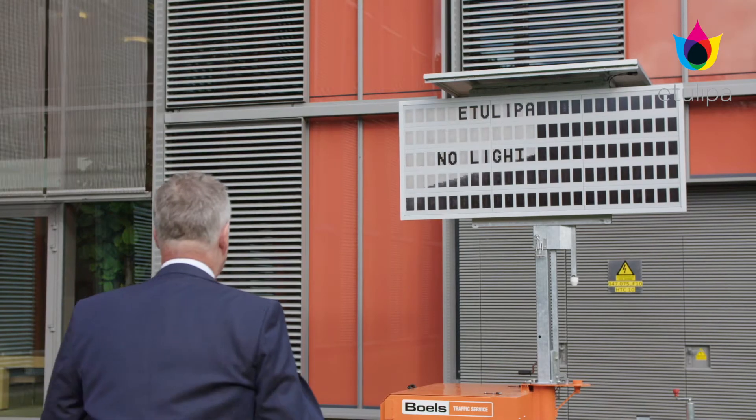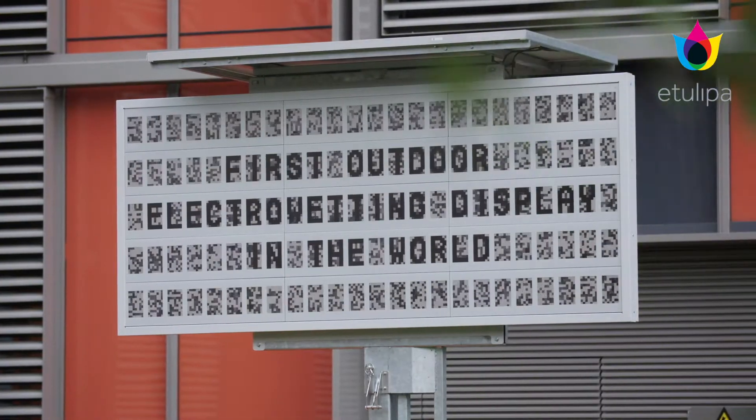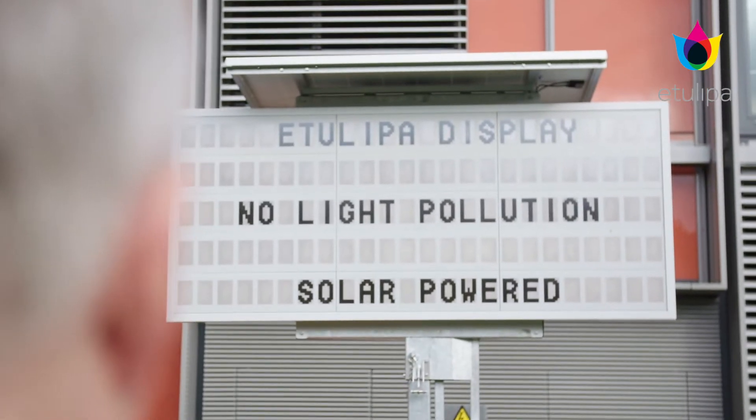My name is Hans Veil, founder of eTulipa. We are making electro-wetting displays for outdoor. They reflect sunlight, just like paper. If you take your tablet outside and read in the sun, it's very difficult to read. These displays are easy to read, even outdoors in the sunshine.